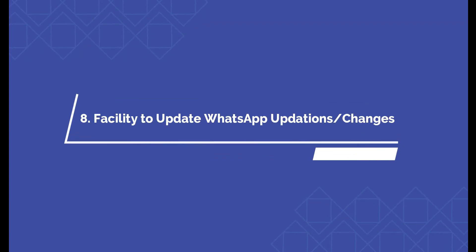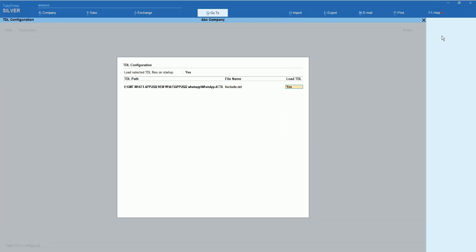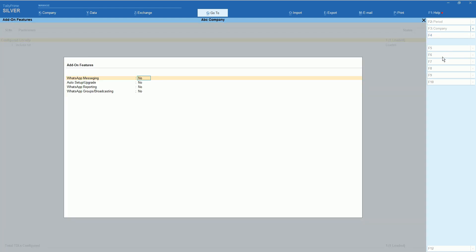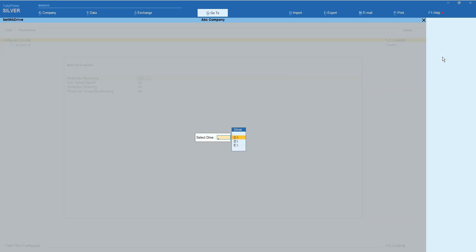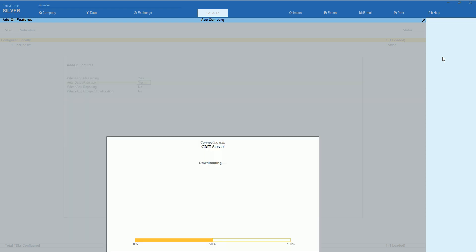Now you have the facility to auto-update WhatsApp for future changes. This add-on is designed for using your Tally with your mobile free WhatsApp. To buy this add-on, WhatsApp us at 9037050040. Our WhatsApp link is given in the description as well as in the comments — you can just click the link to chat with us. Continue watching this full video. Thank you very much.